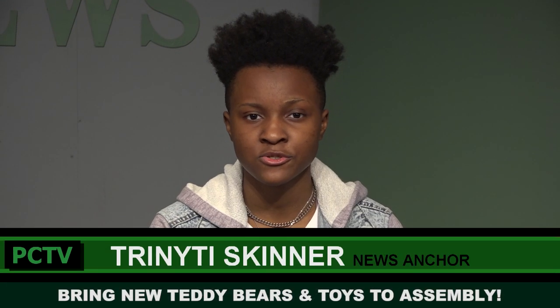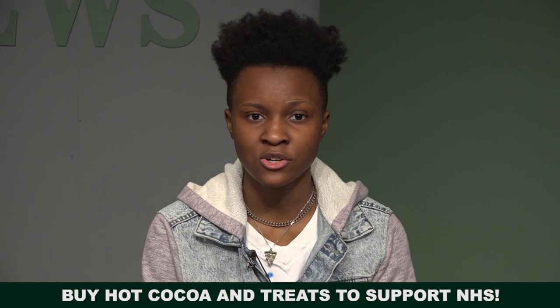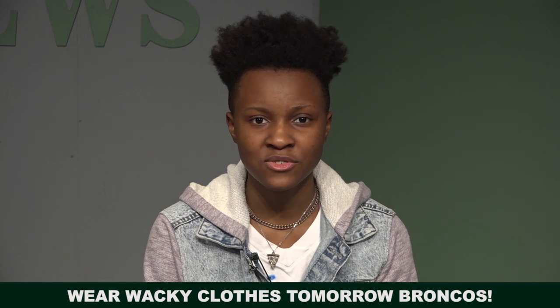Hey Broncos, we have an assembly this Thursday. Please bring new teddy bears and toys to donate to Les Schwab's kids in need during the assembly. National Honor Society is selling hot cocoa and treats all week before school — please come support NHS. Tomorrow's Spirit Week theme is Who Will Wednesday: dress up in wacky clothes and hair.